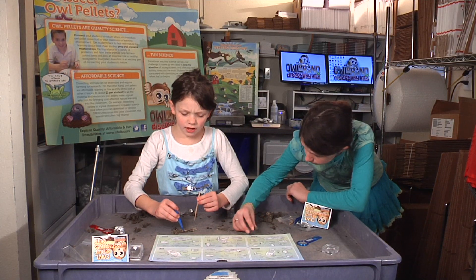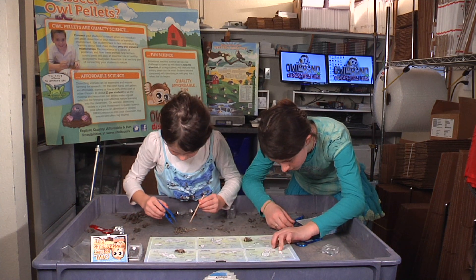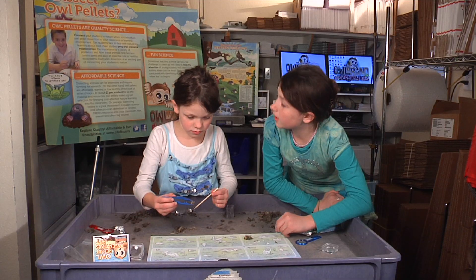I think I got a rat. This thing that I want to show you is totally going to match. Look at this — it's a rat. I think I have them all.